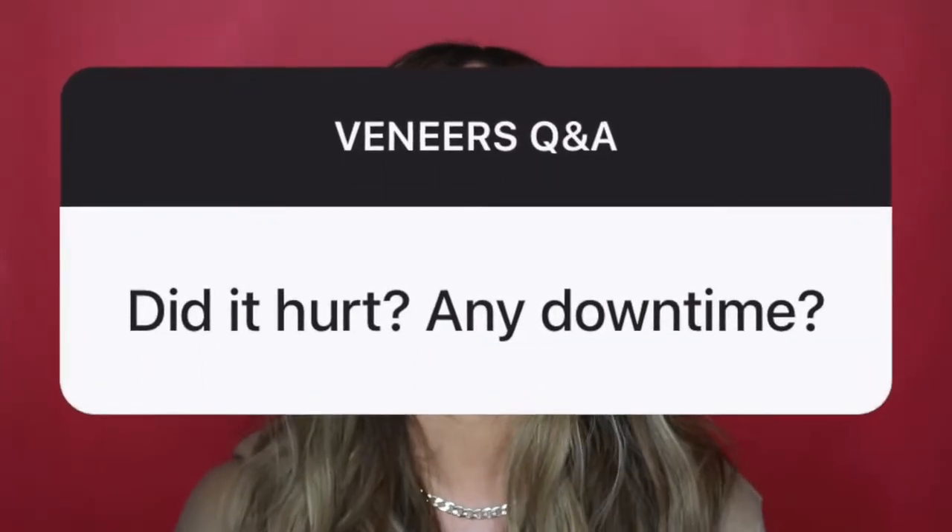The next question is: is there any downtime involved? No, not at all. The whole procedure takes less than a day from start to finish, at least for the composite, and I literally just walked out of there. The only thing was that I couldn't drink anything dark colored for like three days. If I did — which I accidentally did have coffee — you just want to rinse your mouth out right after to avoid any staining, since the composite is just fresh on there.